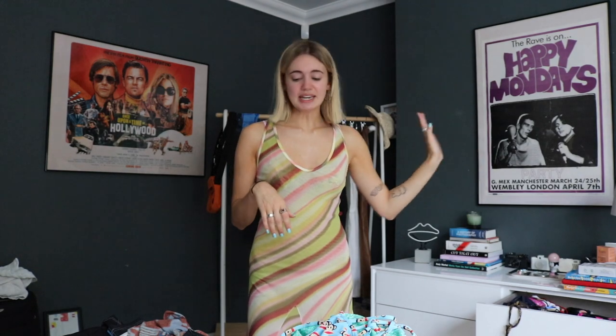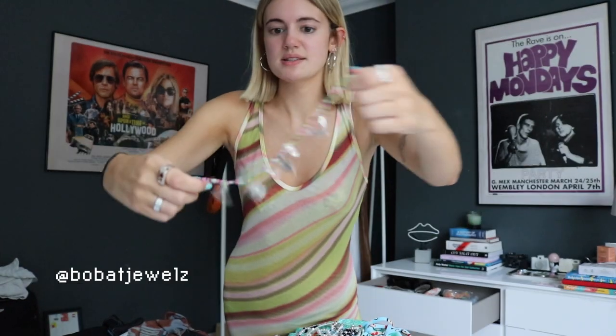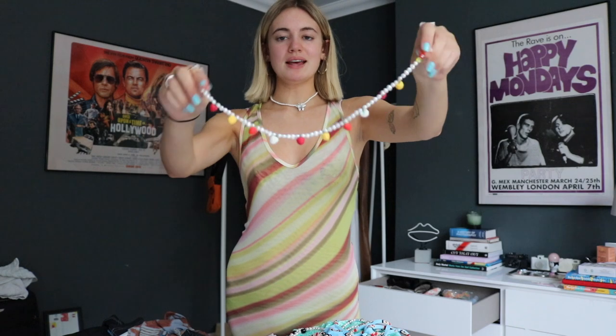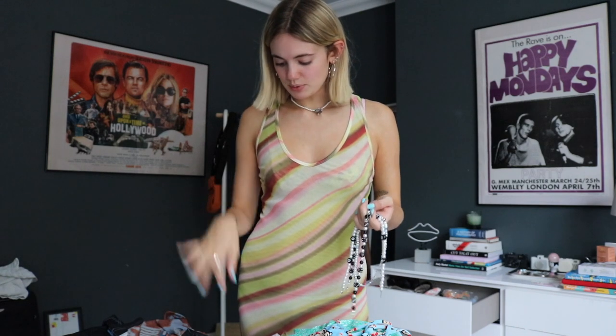Jewellery-wise, these two I got recently so I 100% want to bring them - I want to wear them all the time. They're made by one of my best friends who has a jewellery business called Bobat. It's a stunning charm necklace with all these suzy charms, I'm obsessed. These two are coming with me for sure. I'm also going to bring my M Pamporium one - it's a classic, goes with so much and it's very summery.